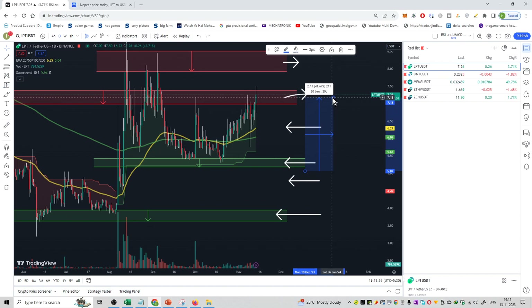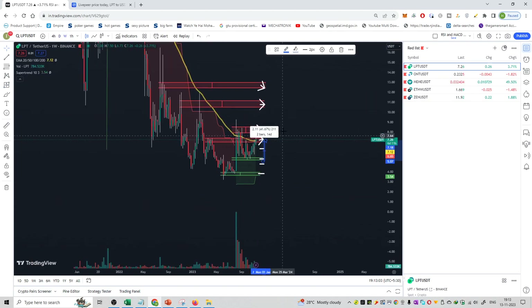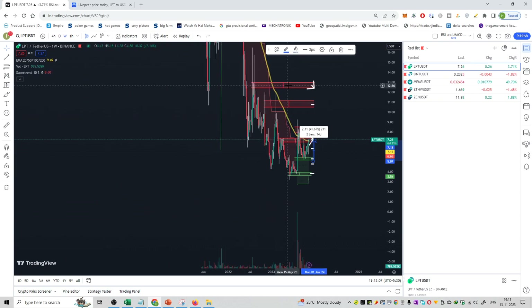If all 4 buy orders are hit, you can still make a profit of 41% when the price hits the sell order at the resistance. That is the short-term strategy for LPT. Long-term targets are $7.15, $8.25, $10.80, and $12.60.